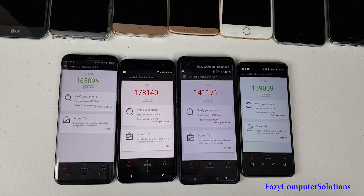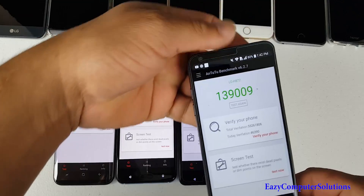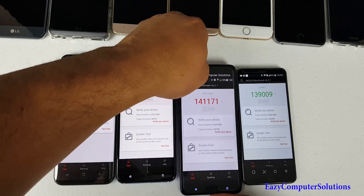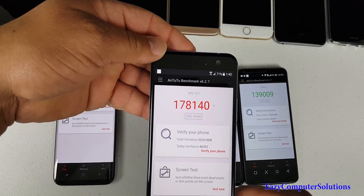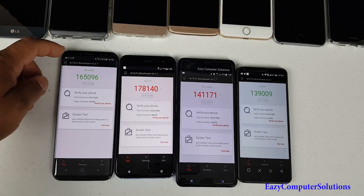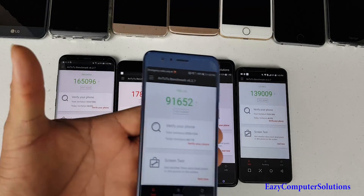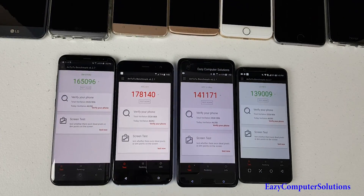The AnTuTu benchmark is done. The LG G6 scored 139,009. The HTC U Ultra came in at 141,171. The HTC U11 scored 178,140 and the Galaxy S8 Plus scored 165,096. For reference, the Honor 8 came in at 91,652 on the AnTuTu benchmark.